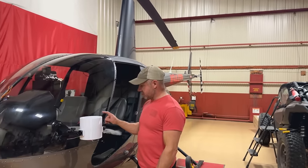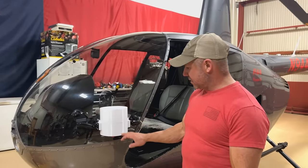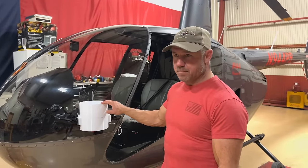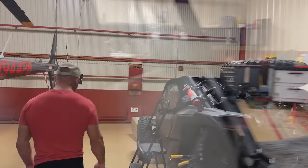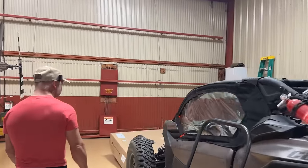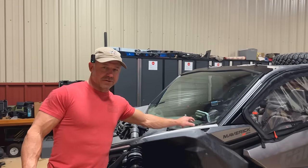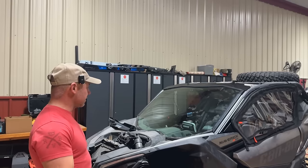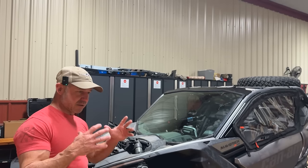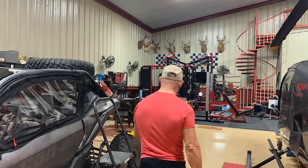These are some new applicators that a buddy of mine developed — he's a helicopter pilot and applicator, and he designed them for me. I've got one on each side. Come look at the Can-Am — I've been working on it. I got a new windshield in here, I've got to put the top back on it, and then I'm going to put a comm system in so when me and Easton or me and Bonnie are in there we can hear each other, because it is kind of loud.